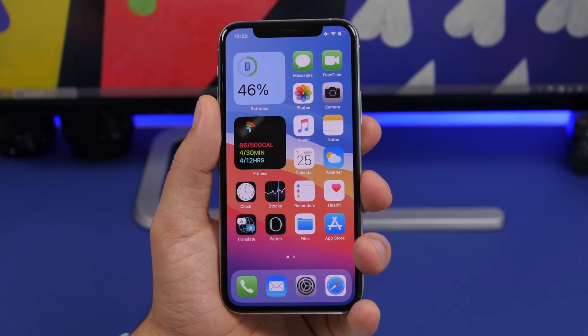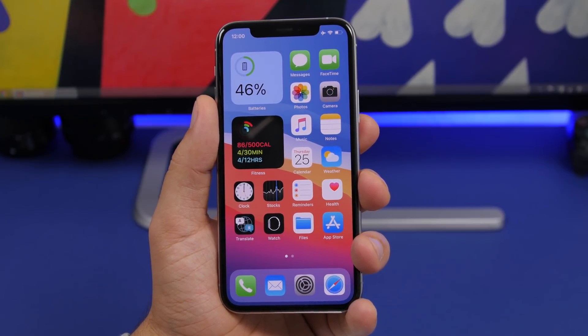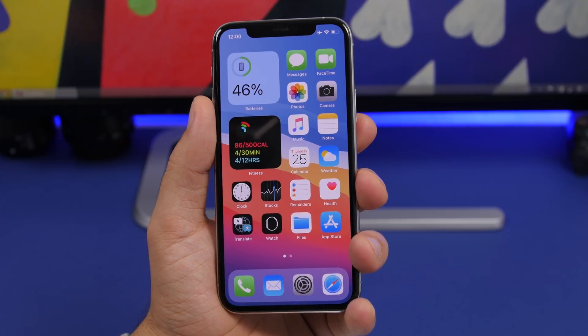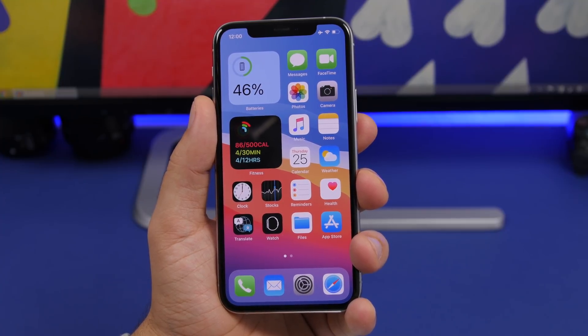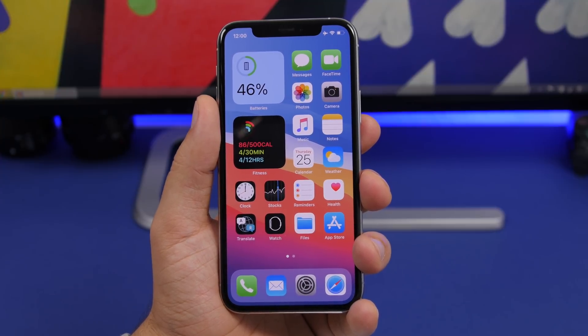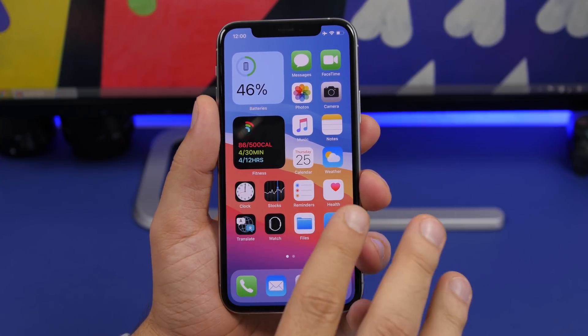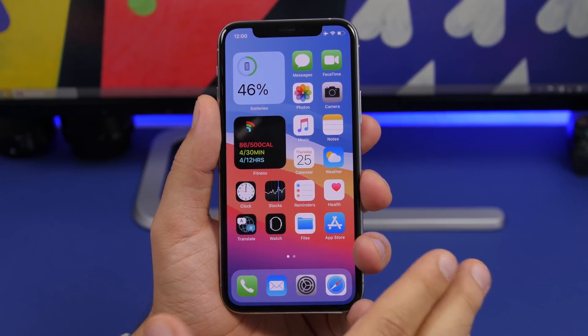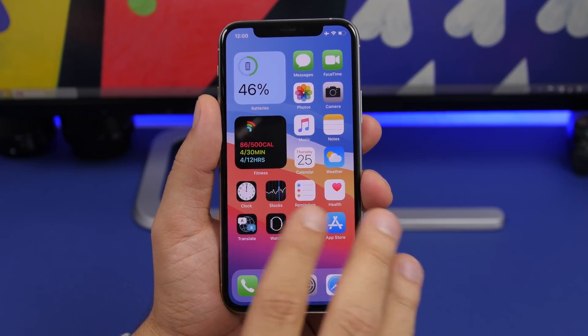Now let's talk about performance. iOS 14 beta 1 is really great — the performance is very nice and smooth, and I didn't have any major problems. Comparing it to iOS 13 beta 1, it's a big change. iOS 13 was a disaster; this one is really stable. I didn't experience any crashes or bugs over three days of heavy use.